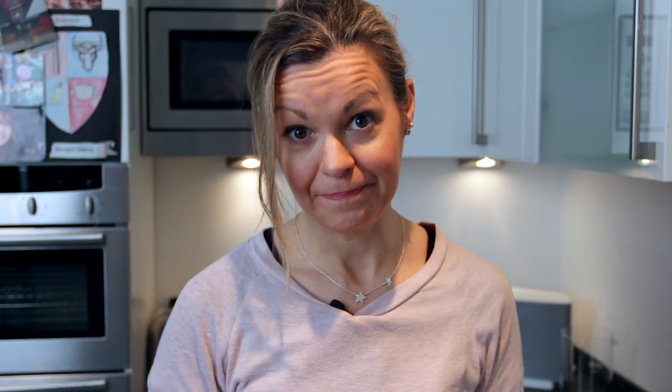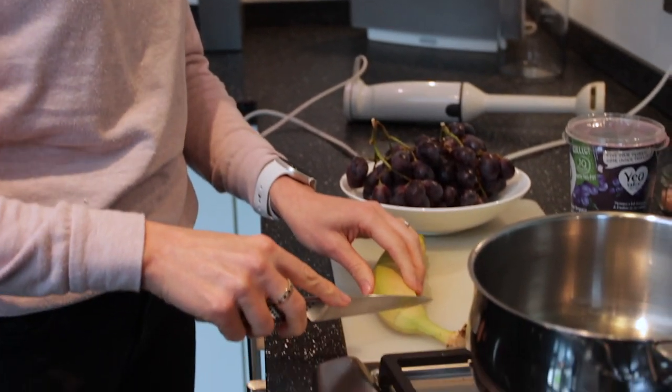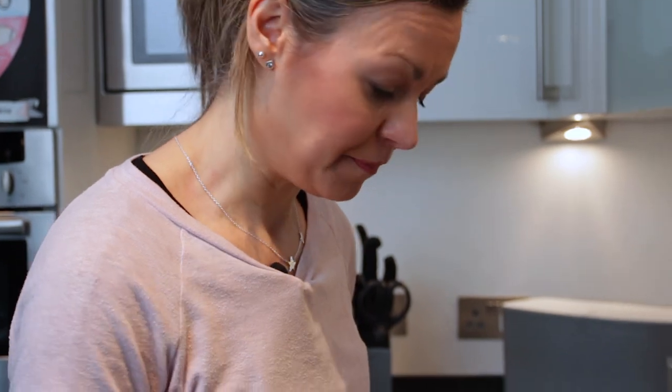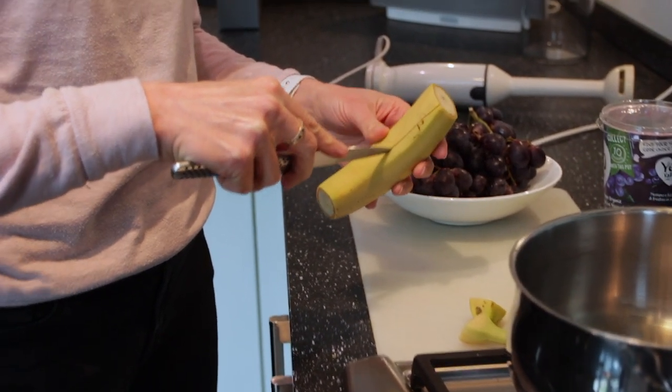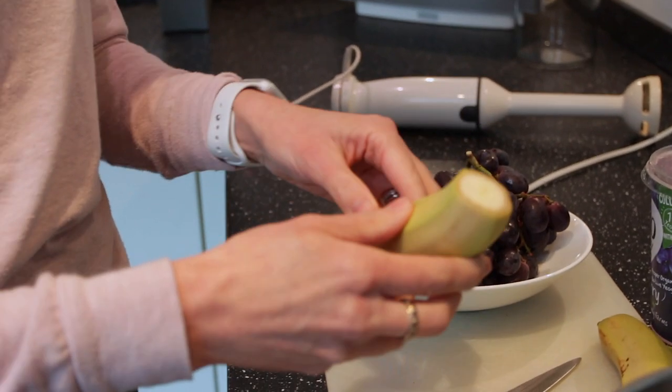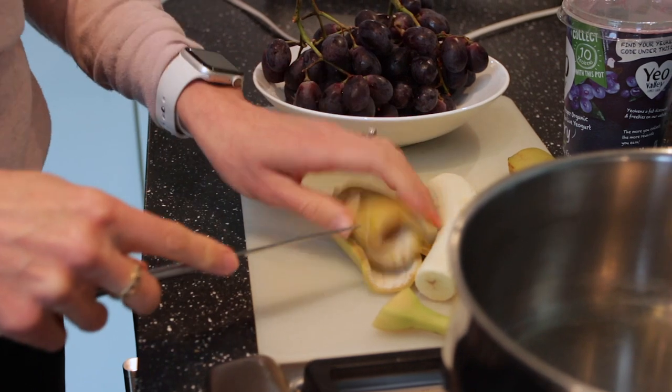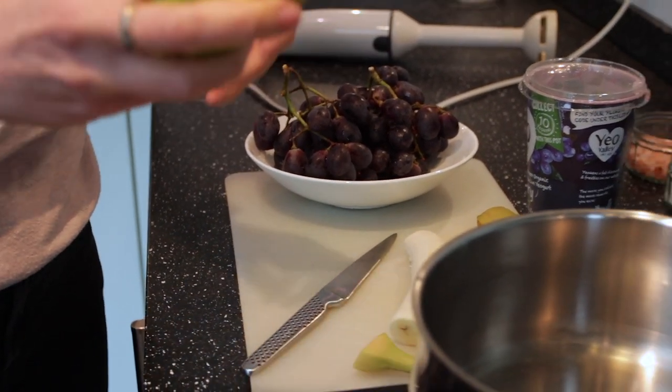I'm going to show you how I make my fibre-charged banana peel smoothie. All you need implement-wise is a handheld blender and a pan. Here's my banana — I've given the skin a good wash. I'm going to chop the ends off, strip the peel, and give it a little steam. I take my knife, peel the banana, and chop it in two to make it easier on the blender when the time is right.